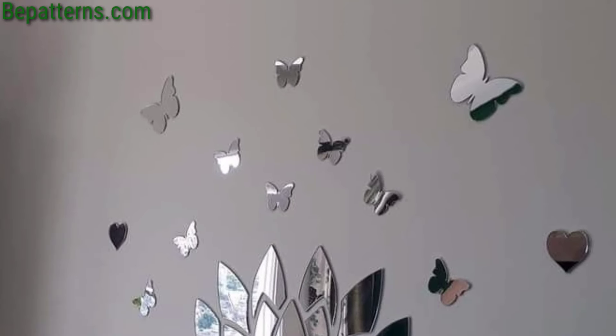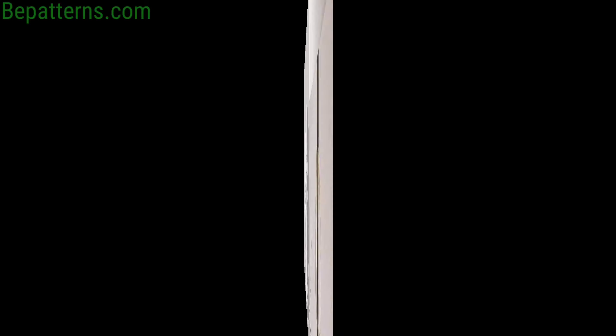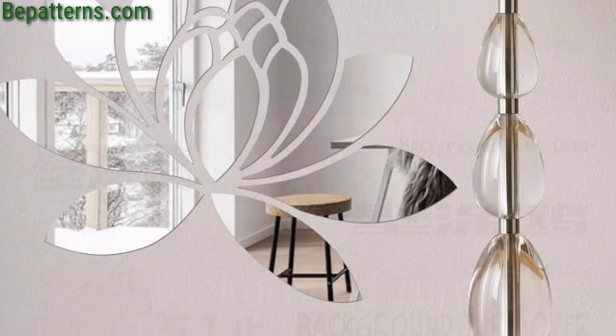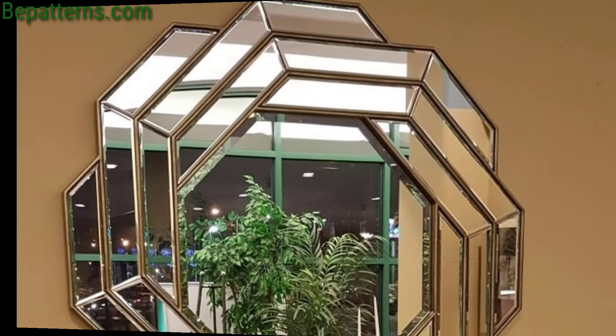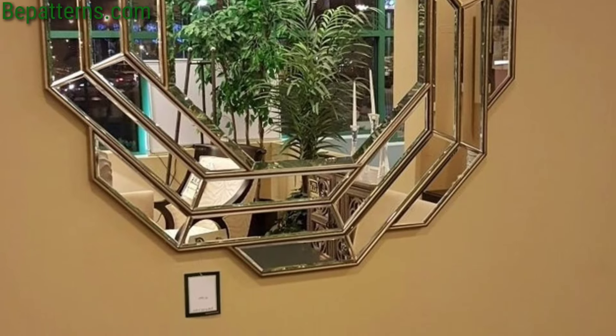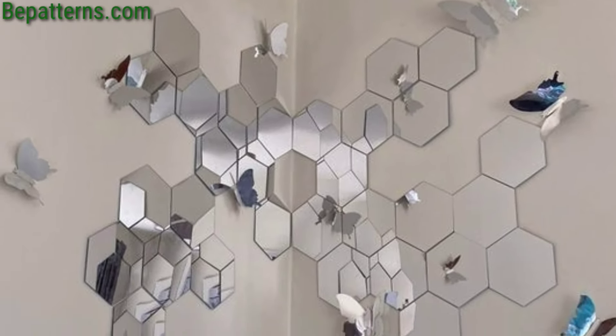Install backlit mirrors to add a soft ambient glow to the room. This will not only highlight the mirror itself but also create a cozy atmosphere, especially in dimly lit areas like the bedroom or bathroom.